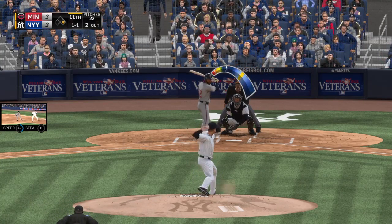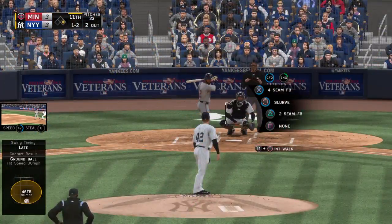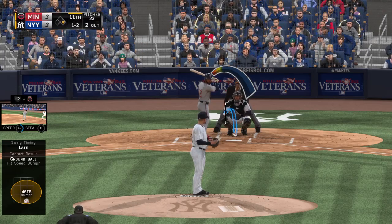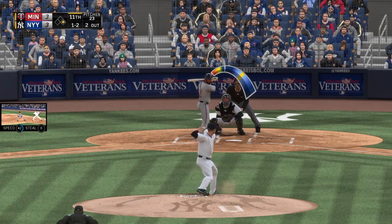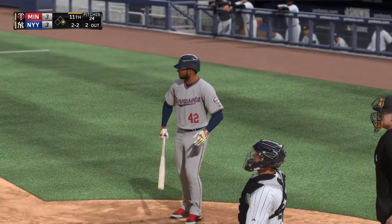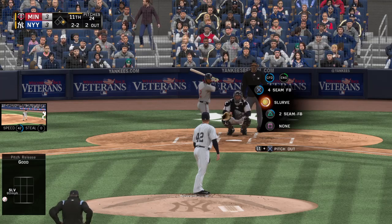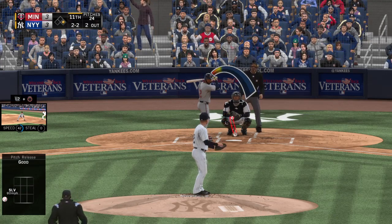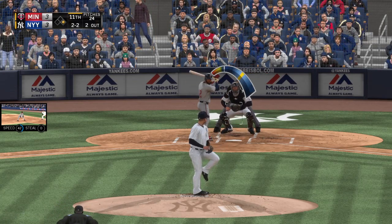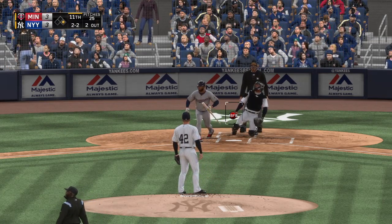He's set. Here comes the 1-1 — swing and a liner, but foul. The 1-2 pitch is in tight, as he's got to turn out of the way of that one. Just out in front of that one, still 2-2.